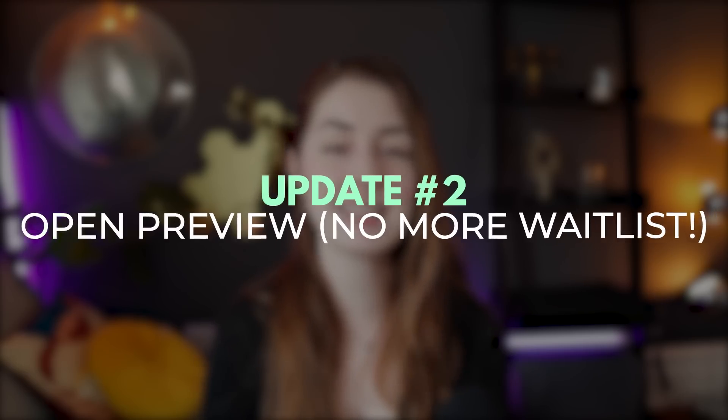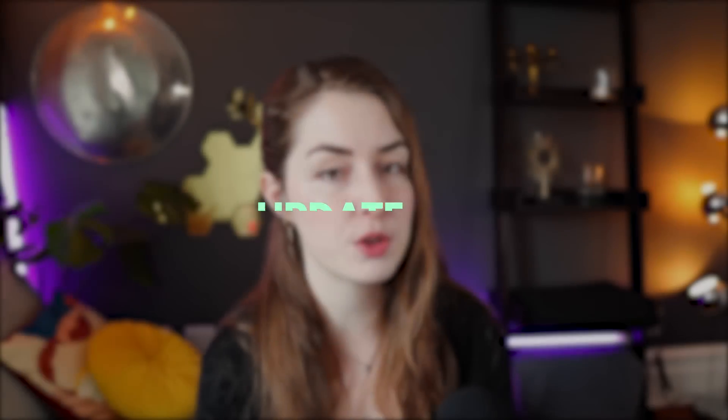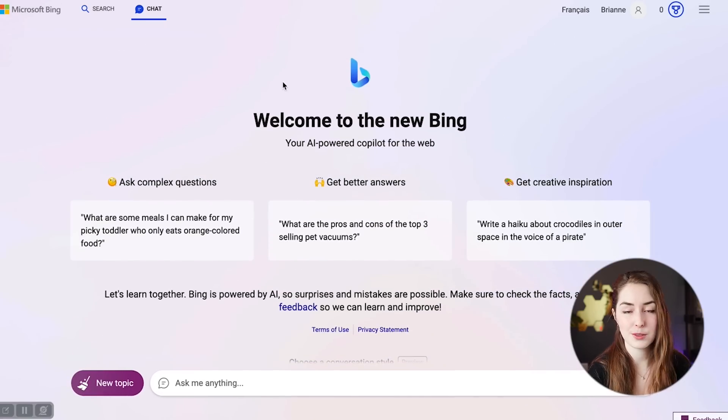The second major update is that Bing no longer has a waitlist because it is an open preview, which means you don't have to sign up and wait to get added. You can use Bing right away through your Microsoft account. You will need to use the Microsoft Edge browser to access Bing chat — just go to the chat tab and you can start asking it questions.